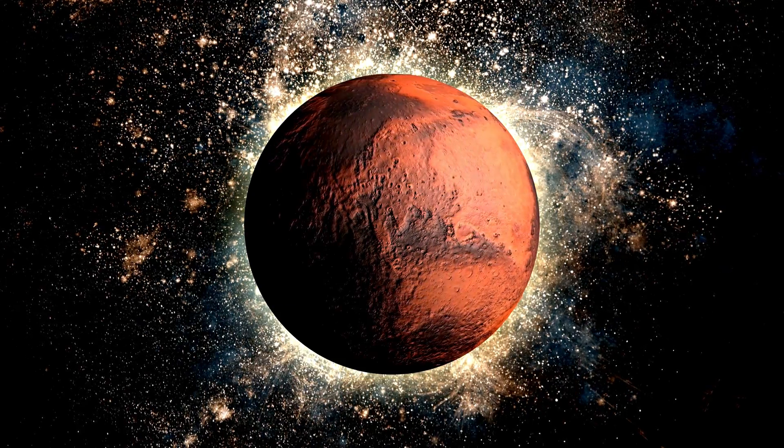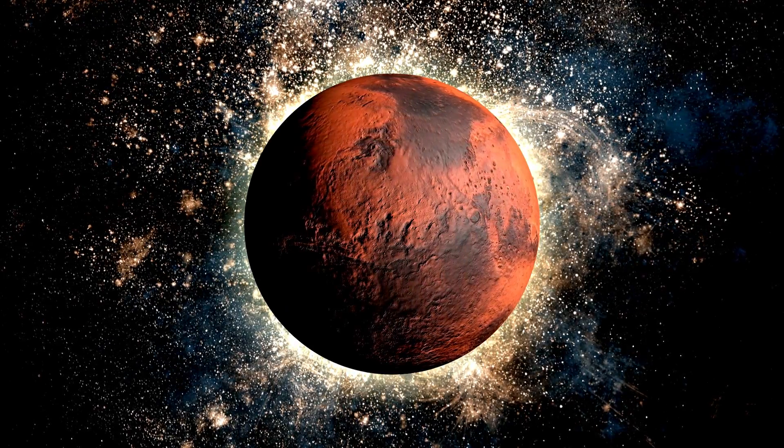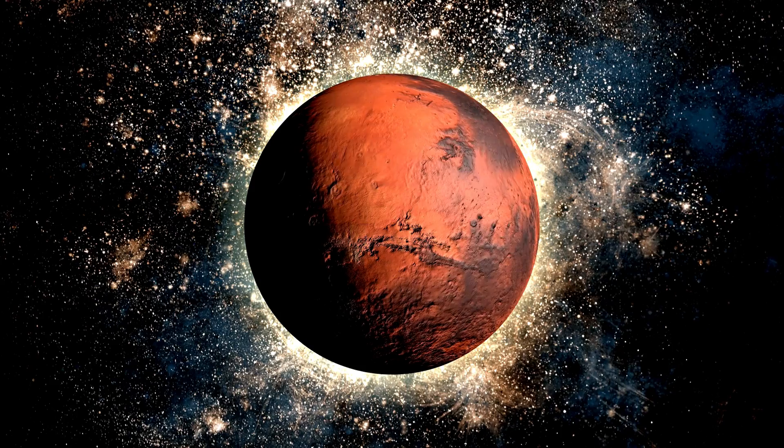Next, we have Mars, the red planet. Mars has the tallest volcano and the deepest canyon in our solar system. Scientists are curious if there was ever life on Mars.